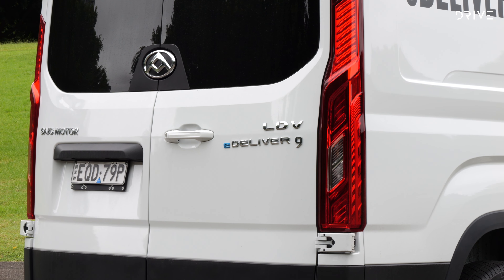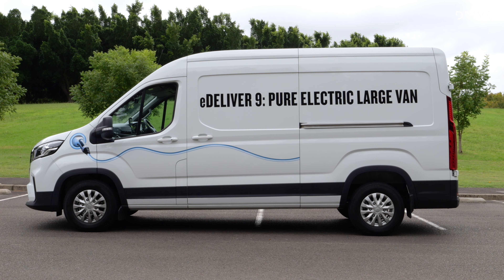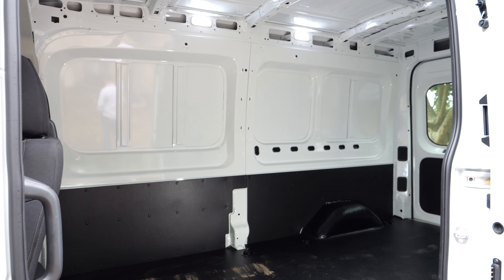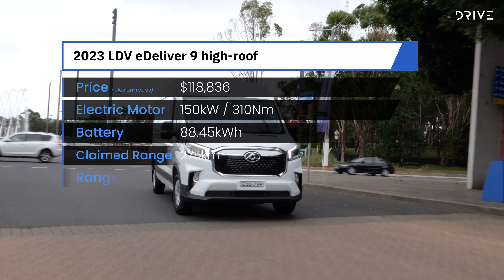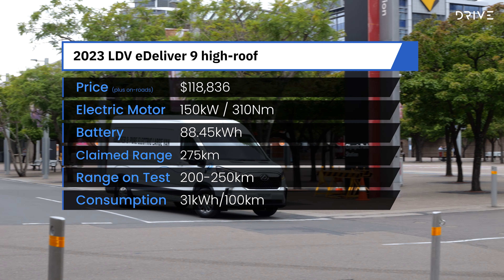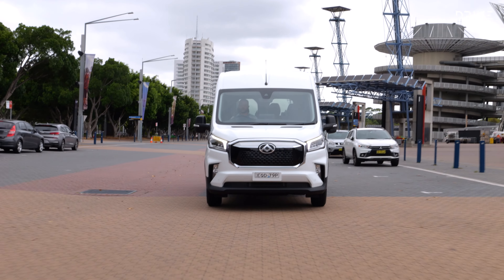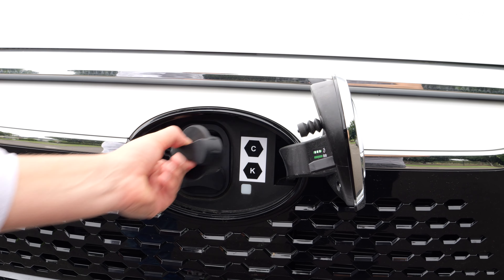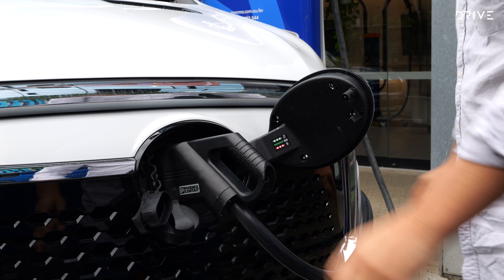This is a big van and it's the only offering of this size in Australia with a fully electric powertrain. It's 2.7 meters high and nearly 6 meters long, offering room for three up front and 12.3 cubic meters of storage space in the back. Fitting in a big 88 kilowatt-hour battery pack means this van weighs 2.7 tons unladen, but it still carries a solid 1.3-tonne payload. LDV claims the eDeliver 9 can drive 275 kilometers between recharges according to the WLTP testing cycle. It can also charge at up to 80 kilowatts on a DC charger, going from 20 to 80 percent in around 45 minutes.